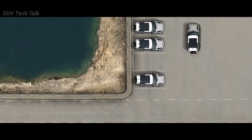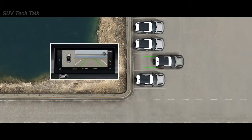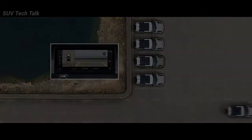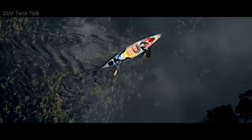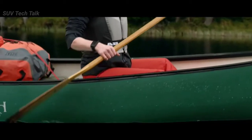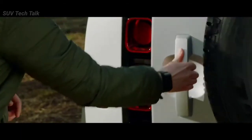The 3D surround camera provides 3D viewing perspectives from around the vehicle on the touchscreen that are otherwise impossible to obtain without getting out of your Defender. And to make life even easier, the Activity key now acts as a normal car key, allowing you to unlock and start your vehicle.